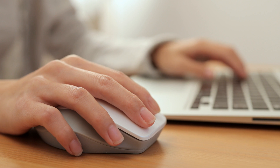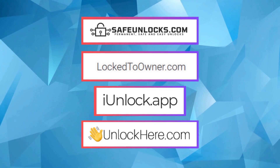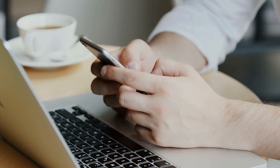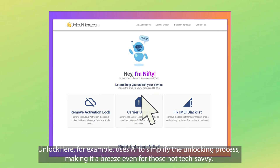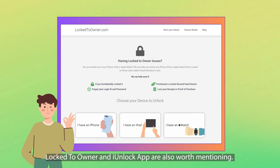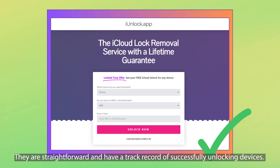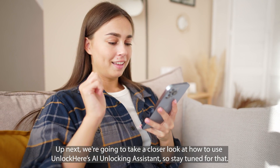When it comes to removing the iPhone 'lock to owner' message, there are several services out there, but not all are created equal. Some that stand out for their reliability and user-friendliness include UnlockHere's AI-powered unlocking web app, Safe Unlocks, Lock to Owner, and iUnlock app. A friend once struggled with an iCloud-locked iPhone they bought secondhand. After a lot of research and trial, they found success with these services. UnlockHere uses AI to simplify the unlocking process, making it a breeze even for those not tech-savvy. Safe Unlocks is known for its quick and efficient service, while Locked to Owner and iUnlock app are also straightforward with a track record of successfully unlocking devices.